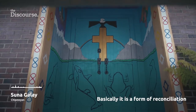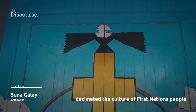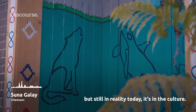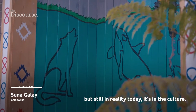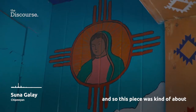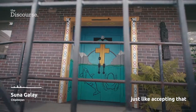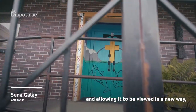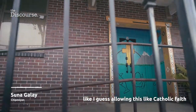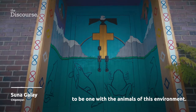Basically, it is a form of reconciliation to have the Catholic religion, which decimated the culture of the First Nations people. But still, today, it's in the culture of not everyone, but a lot have chosen. And so, this piece is kind of about just accepting that and allowing it to be viewed in a new way — allowing this Catholic faith to be one with the animals of this environment.